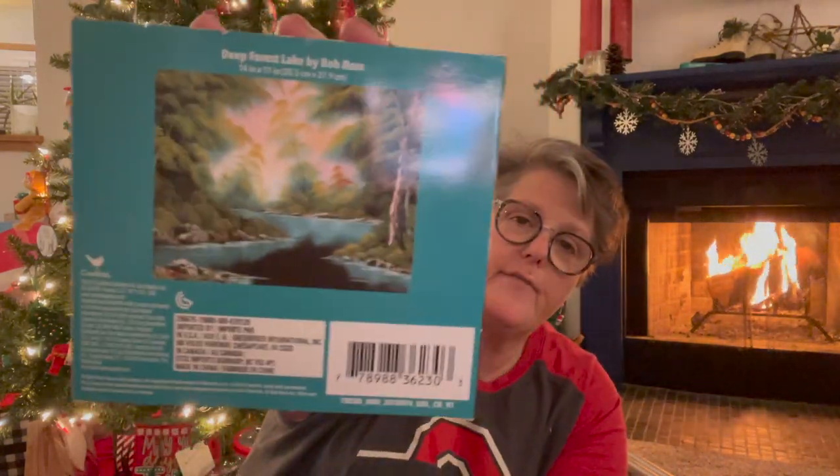I found another Bob Ross puzzle that I don't have — I'm so excited to put one of these together. I saw on the back these are 11 by 14 — I'm still going to frame one. This one is called Deep Forest Lake, so they're all named. I did wrap one up as a present for my brother.